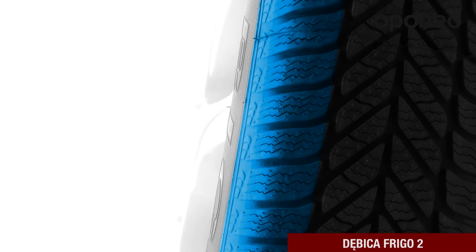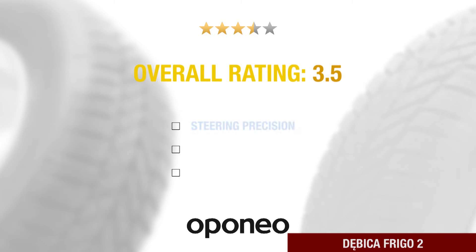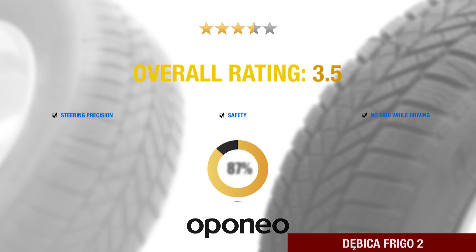The Beeka Frigo 2 ensures steering precision, safety on wet roads, and no skidding while driving. It is recommended by 87% of oponio.co.uk users.